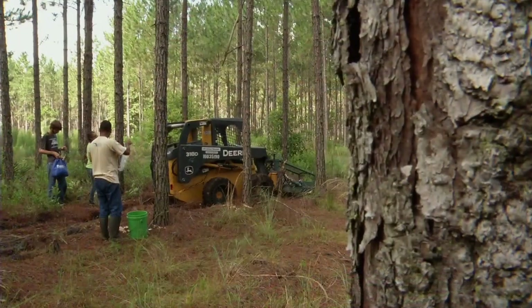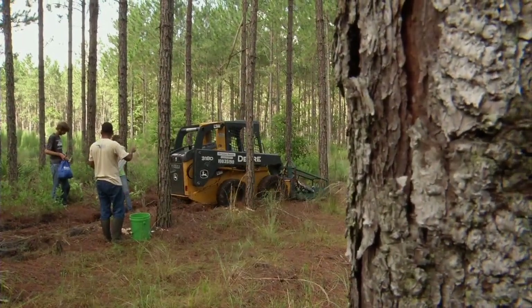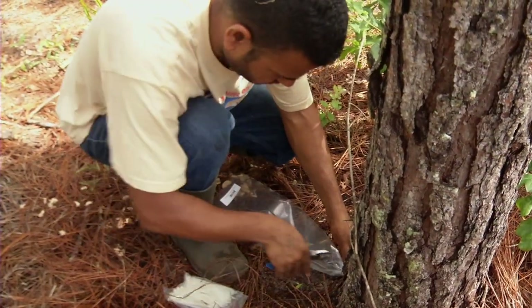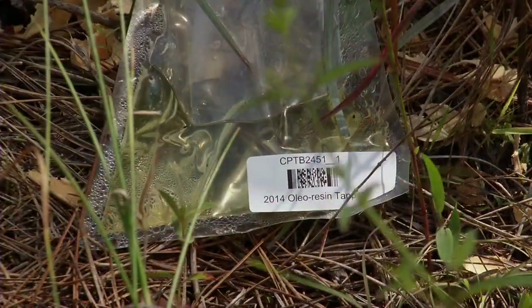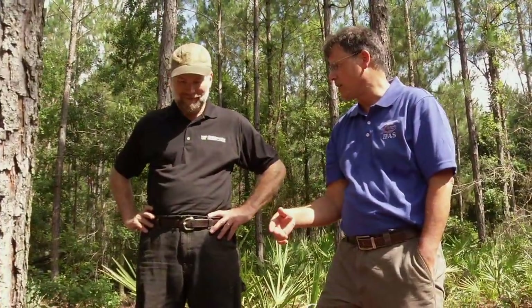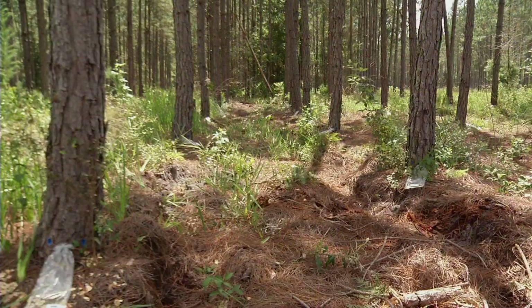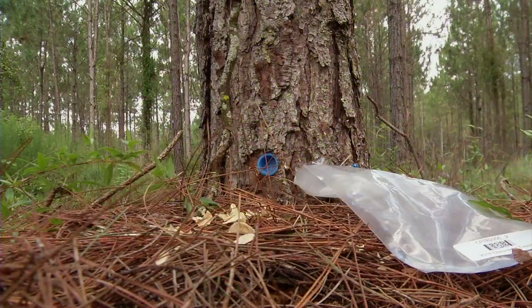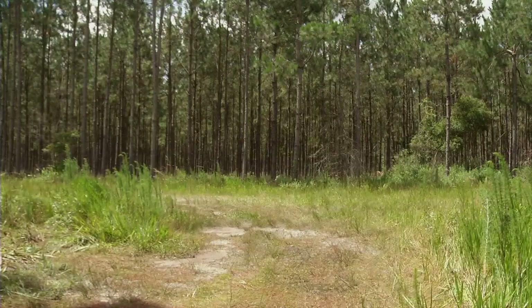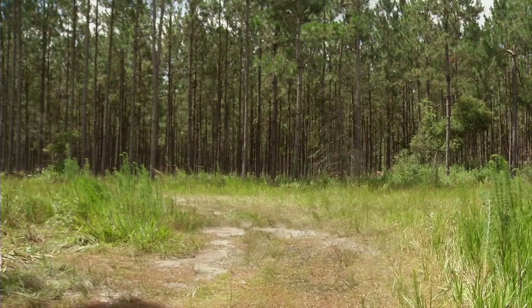The traditional methods that were developed by the Forest Service in Olustee, Florida basically cost too much. There's too much labor involved and the product has some degraded quality. What we're interested in doing in the current project is making it feasible for landowners to be able to tap their trees in a cost-effective way to add an additional value stream to an existing plantation that already is present.